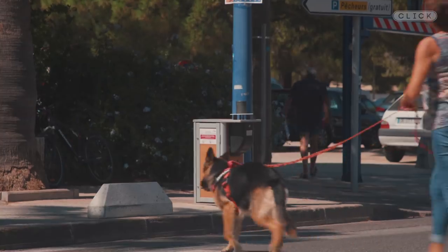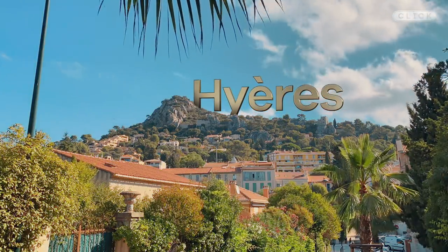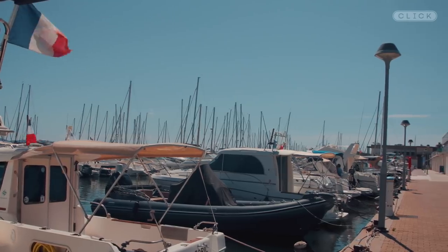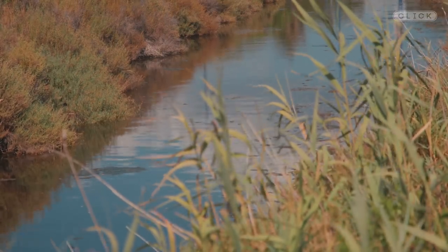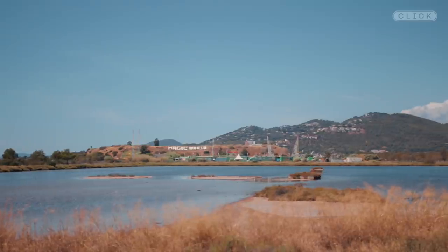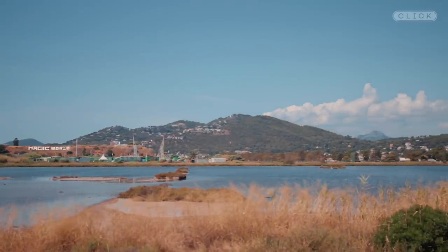More than 300 of these traps have been deployed here in the city of Hyre in the south of France, where mosquitoes were becoming such a problem they were driving tourists away. The area is surrounded by 1,800 hectares of marshlands where female mosquitoes lay their eggs. Hotels lost tourism and people had to leave because they couldn't stand the nuisance, so the mayor had to find a solution.